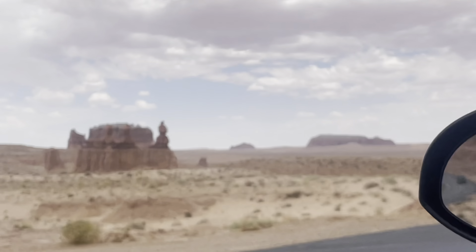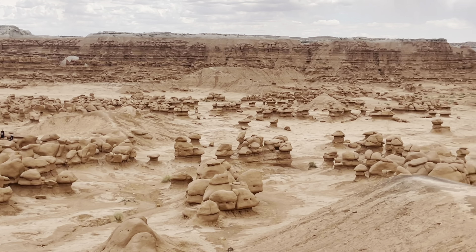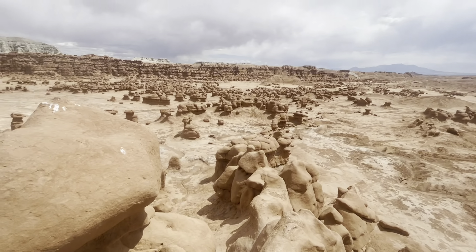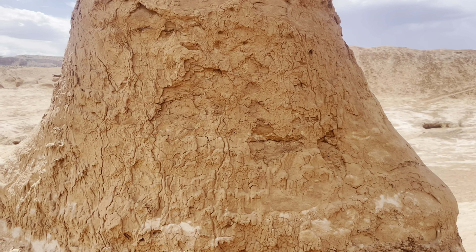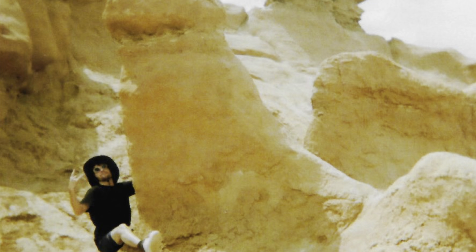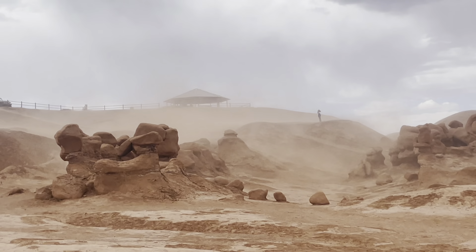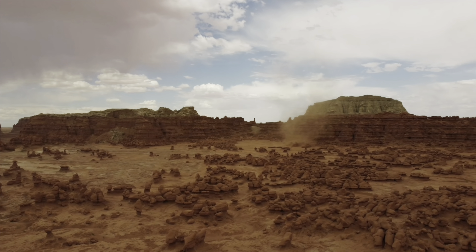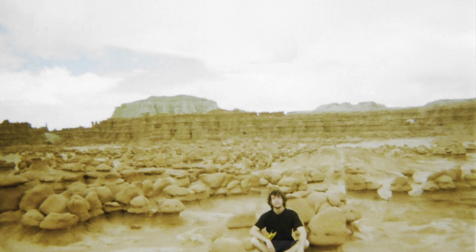After that we drove about an hour and a half to Goblin Valley State Park — $20 to get in. There's a massive collection of hoodoos, and you get to climb them. We climbed to the tops of some tall ones and had a lot of fun. We threw up the drone despite a lot of wind and sand — you can see the sand attacking us — and we got some nice aerial shots of hoodoos everywhere. It's a pretty awesome and underrated landscape.